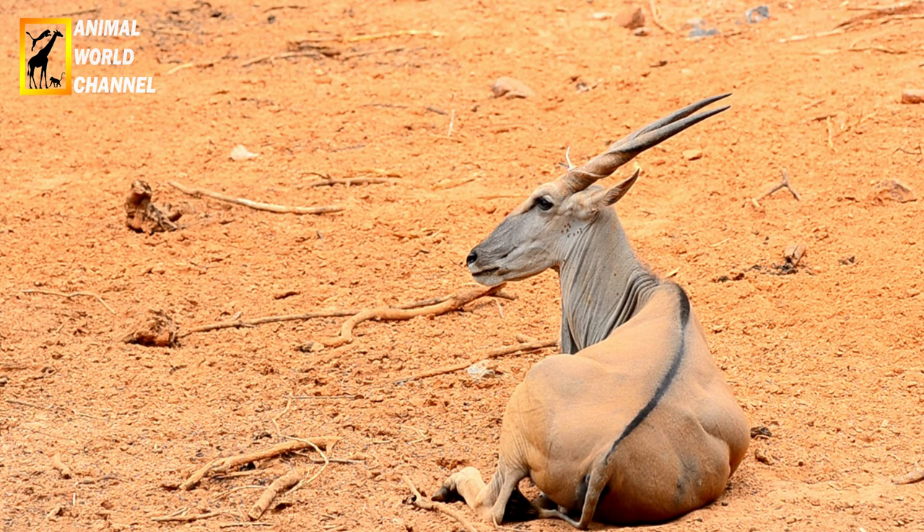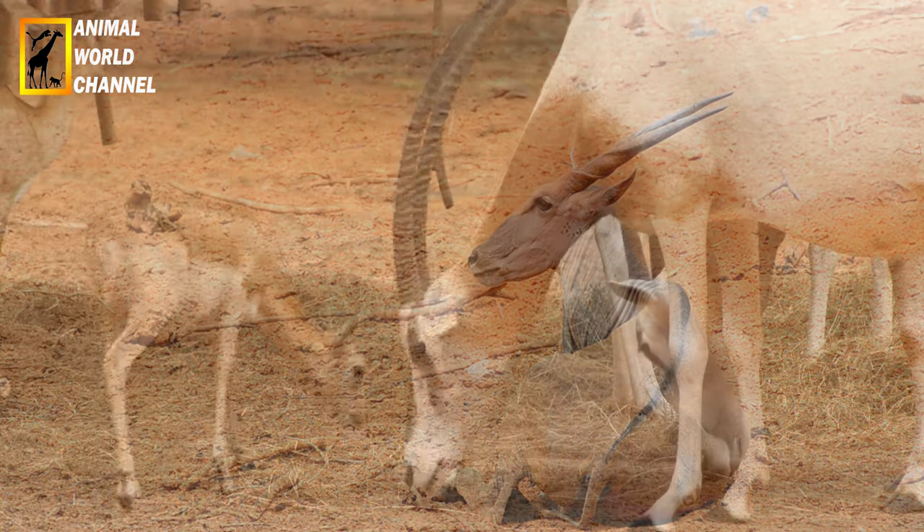Ruminants et herbivores, l'oryx se nourrit de diverses graminées, de melons de samas, de tubercules et de racines, car cela lui permet de compléter son apport en eau.